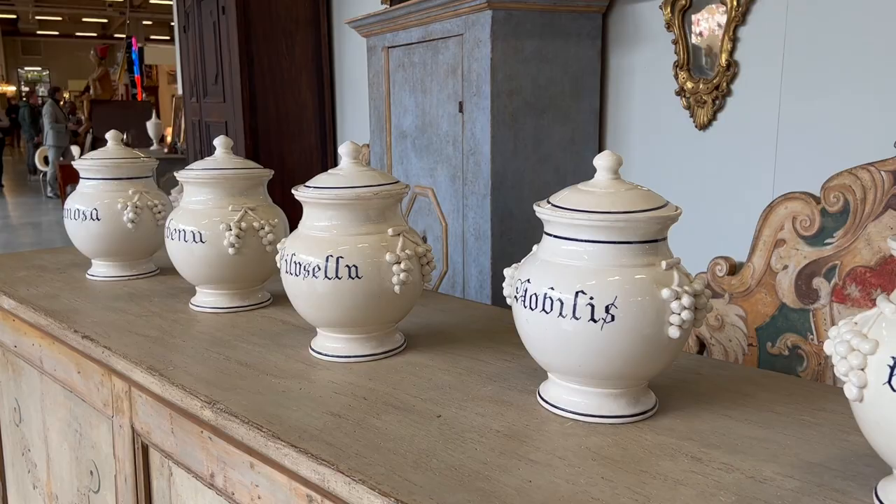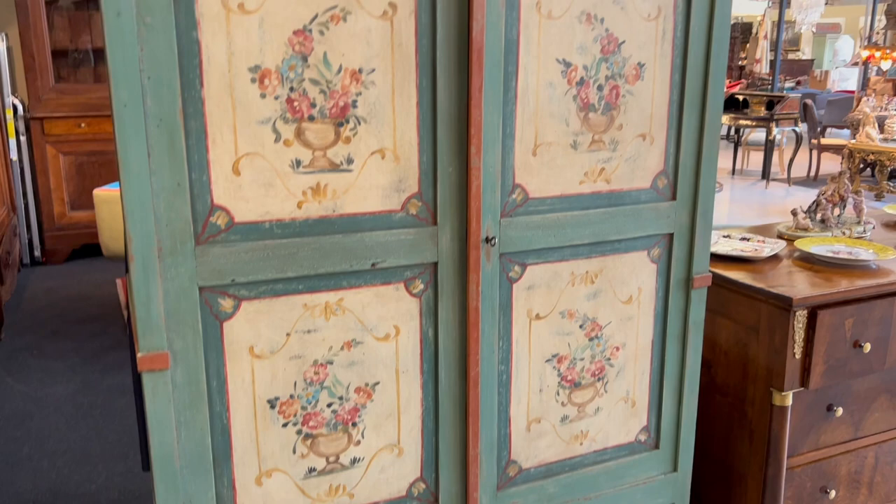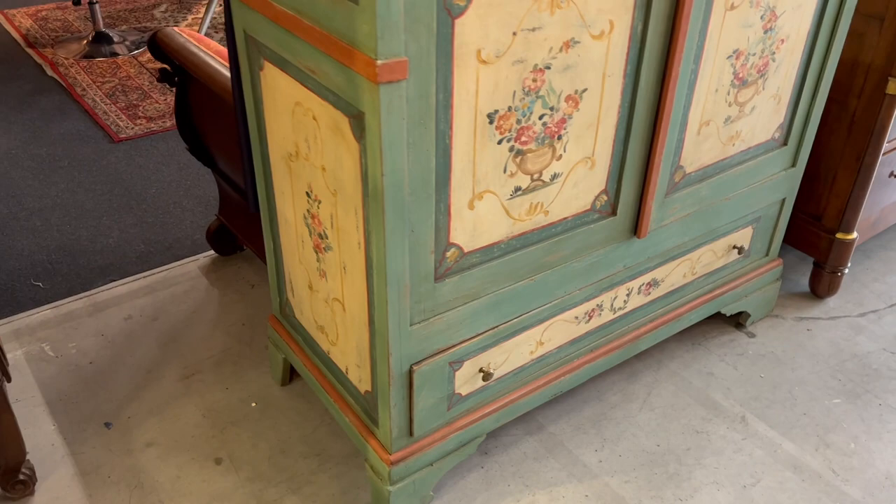We've come across this — we absolutely love it, especially in the lilac rose bedroom, the main bedroom. We think it is stunning, stunning, stunning. But it's too small — we need a much bigger piece there. Look at the artwork, the craftsmanship that's gone into this piece.